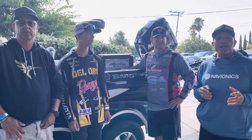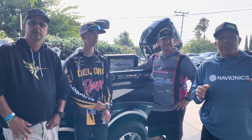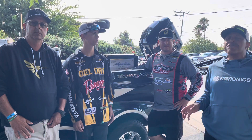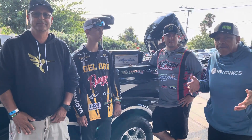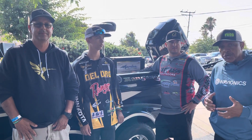Hey everybody, Vince Harris with Anglers Press Outdoors. We're getting ready for the most exciting event of 2022. It's UFC 8, the Ultimate Frog Challenge, where you can use any frog you want. Here in the California Delta, we've got some good temperatures. The wind is being our friend. We've got some guys here that are going to tell you a little bit about what they're going to do.